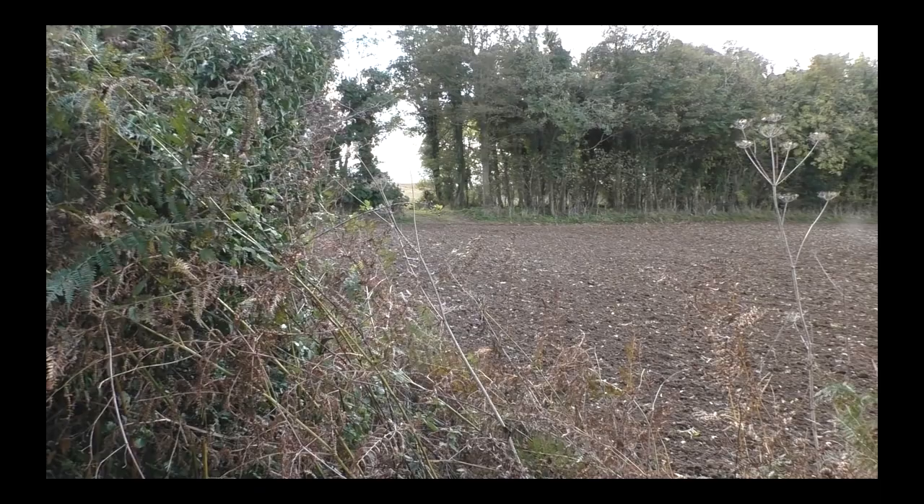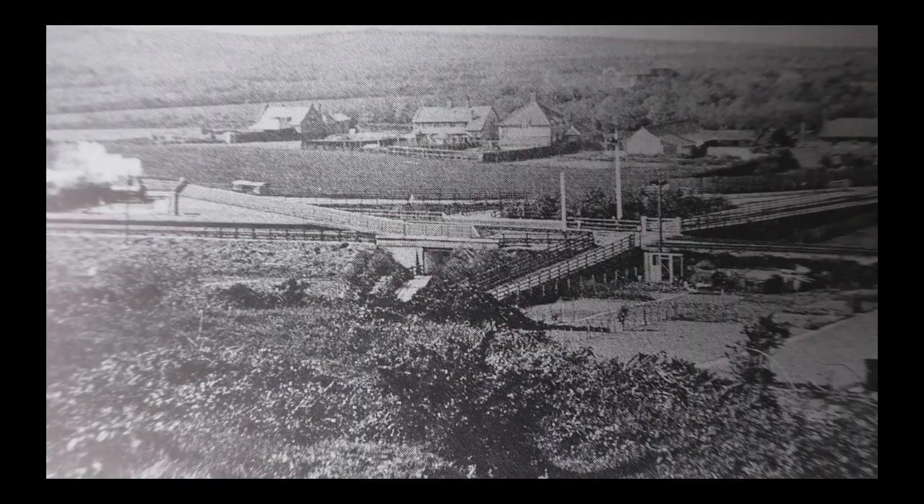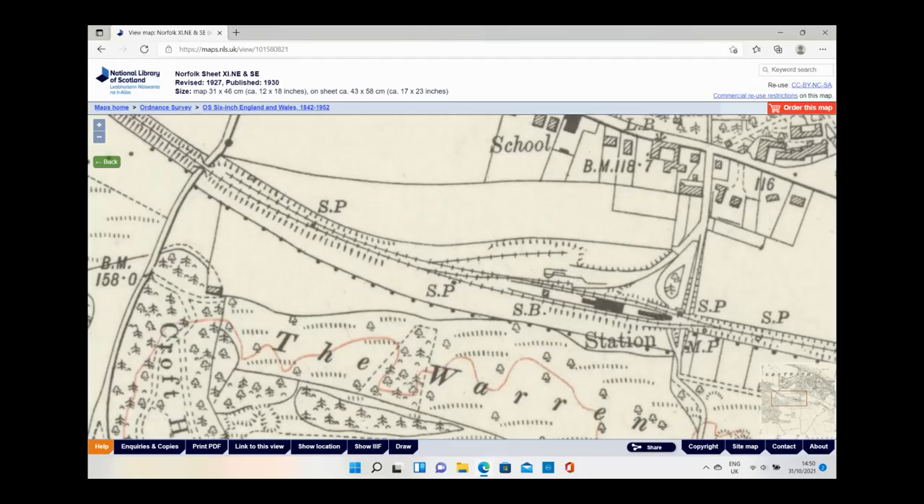And here we have a line of trees and foliage which indicate the old alignment heading off towards Overstrand. Overstrand station, nine miles from North Walsham, consisted of one island platform on an embankment with a passing loop. There was also a couple of sidings and a head shunt, all on the upside.